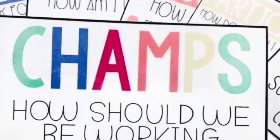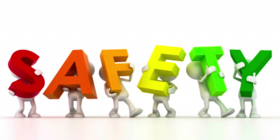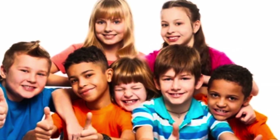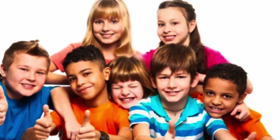At Crestwood Elementary, we use CHAMPS. CHAMPS is an awesome thing because it helps keep us safe and it also lets you all know what the expectations are, so you know what's going on and you feel confident and safe in our building.